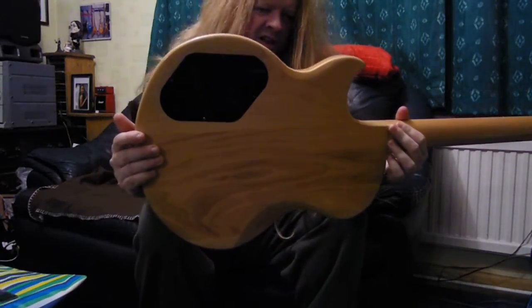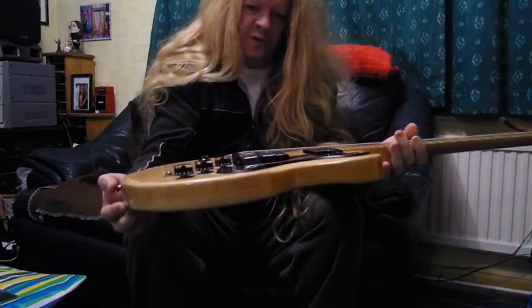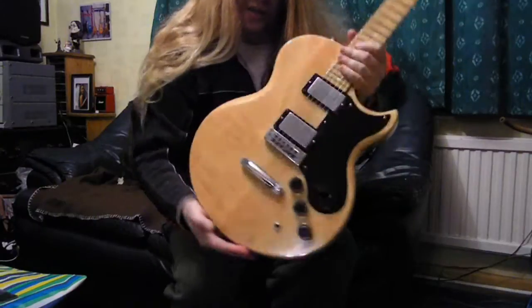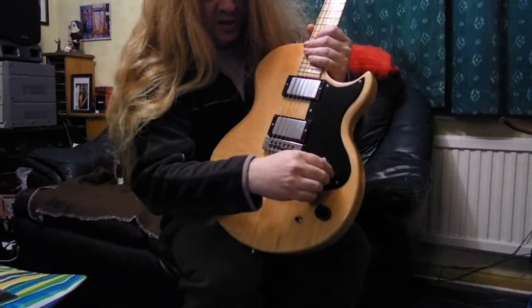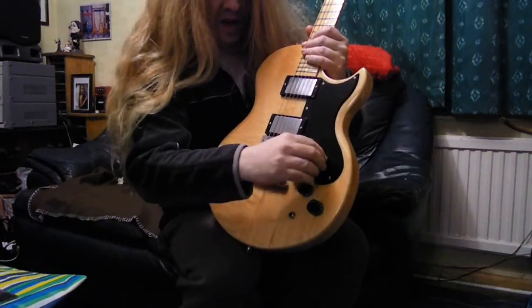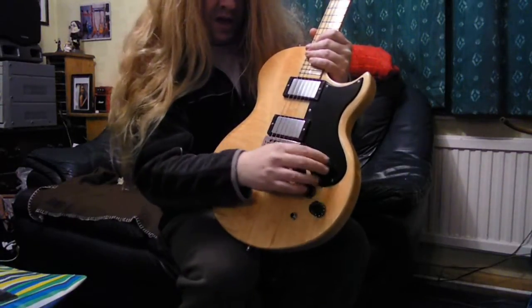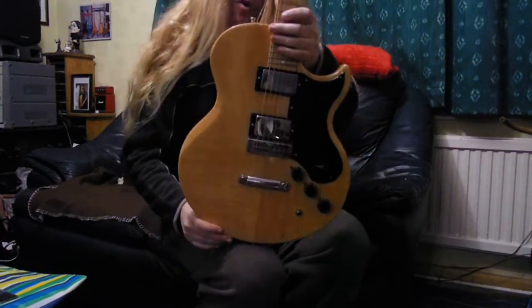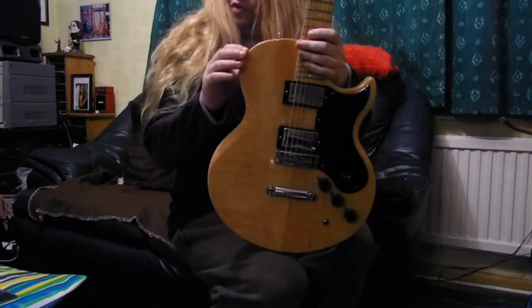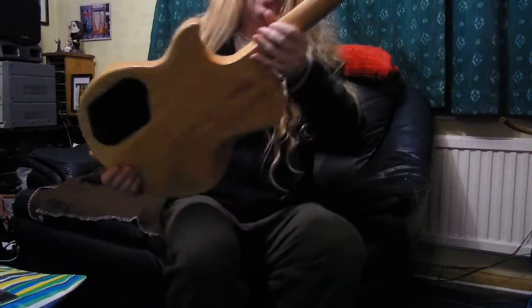1976 Ibanez L6s — lawsuit Gibson copy, 24 frets, got the six-position switch. I think when it's at the top it's in parallel — I've got to look that up exactly. I'll do another video in the next couple of days with me jamming through the Fender or the Randall or whatever. Absolutely beautiful.